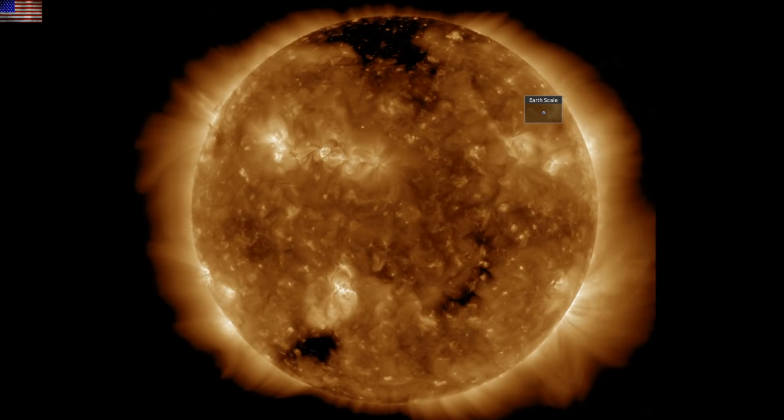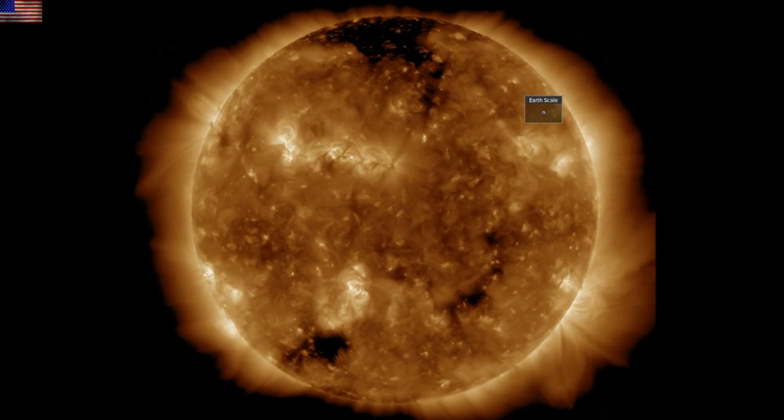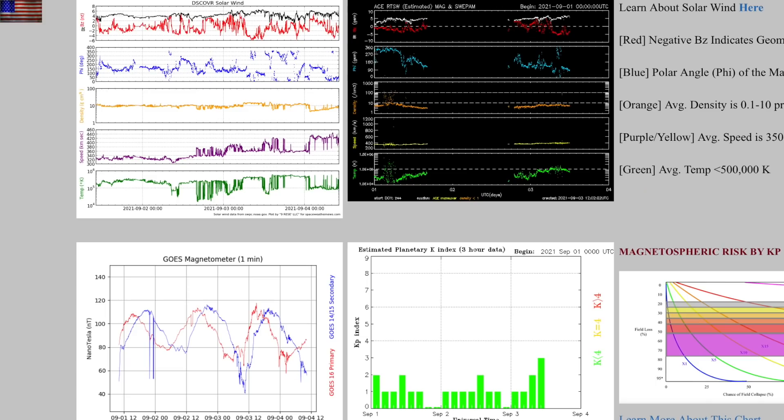We'll see why momentarily, but first let's go to the solar wind and geomagnetic conditions. The top squares are Discover and ACE solar wind, and there are data errors and missing data, but on Discover it appears you can see a trend up in the solar wind speed and also in the geomagnetic conditions at the KP index below.